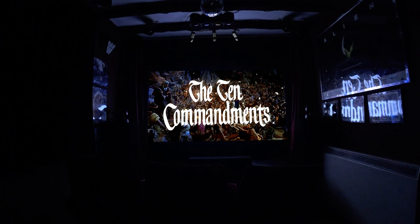The Ten Commandments is an historic film, it's a great film, it looks fantastic, and I don't think you'll be disappointed giving it a screen on your 4K system.